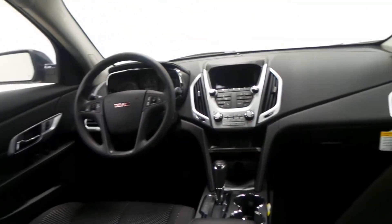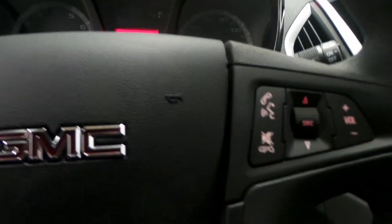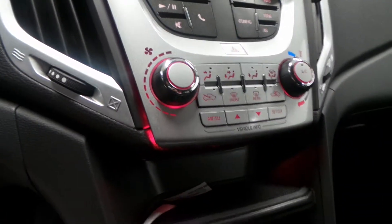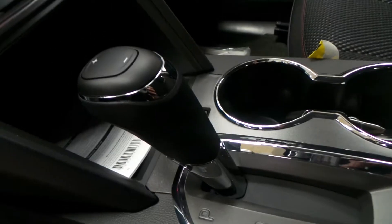All black cloth interior with gray and red stitching, super sporty front interior as well, lots of room all throughout. There's the front seat, seat controls, steering wheel controls, there's the premium screen with backup camera, climate control, there's the tap shifter, eco mode, and traction control.